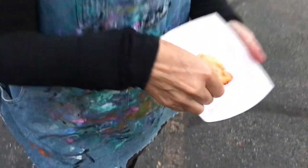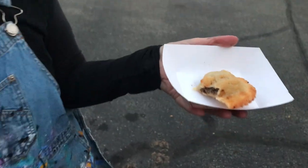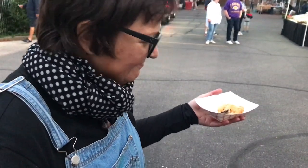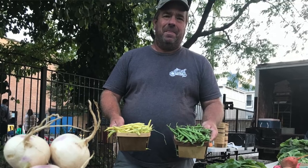What are you having there? I'm having an empanada. Empanada. It's delicious. Is it? That's from Alex the empanada guy. And then these are the gorgeous flowers from John Paddock here at the Ravenswood Farmers Market.